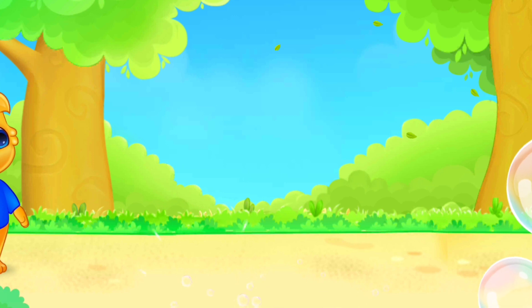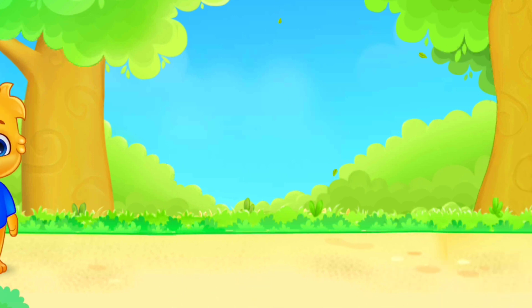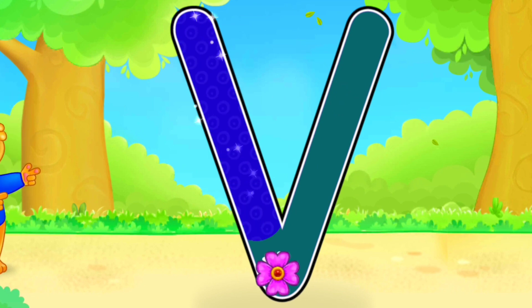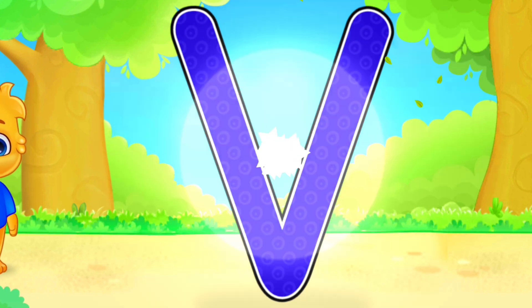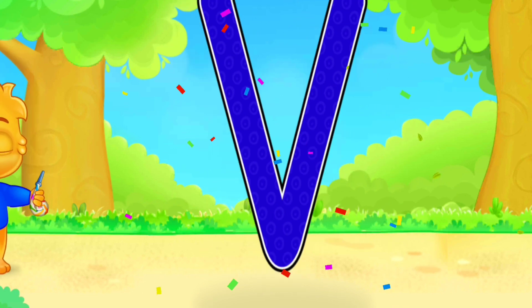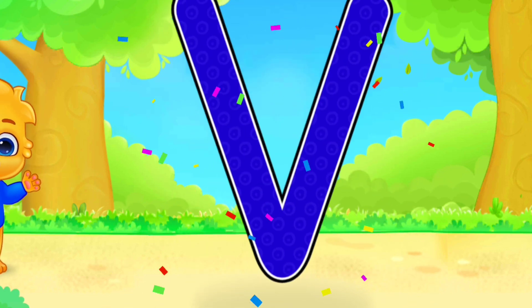Who's ready to pop them with me? V! Well done! Amazing! V is for Violin.